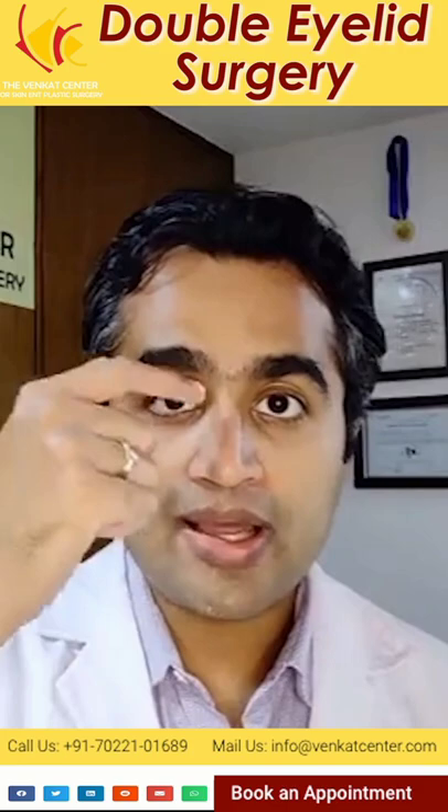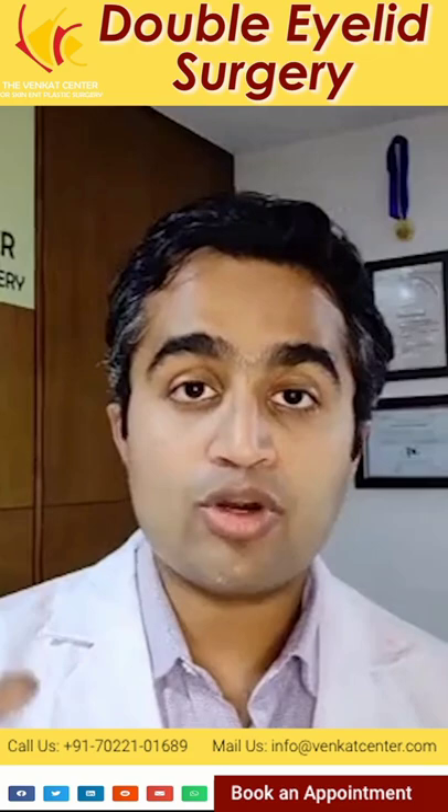If you look at your eyes when they are open, you will see that there is a line above the eyelash line. During this surgery, what we are doing is we are looking to create this fold, so when the eyes open, this fold happens.